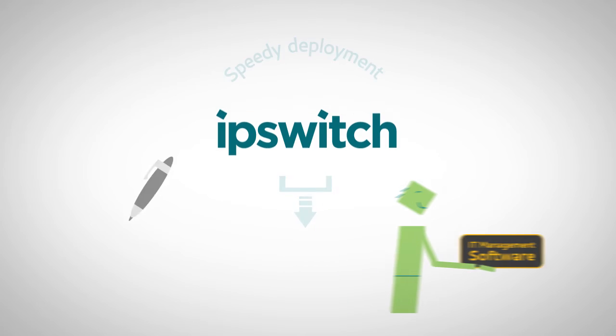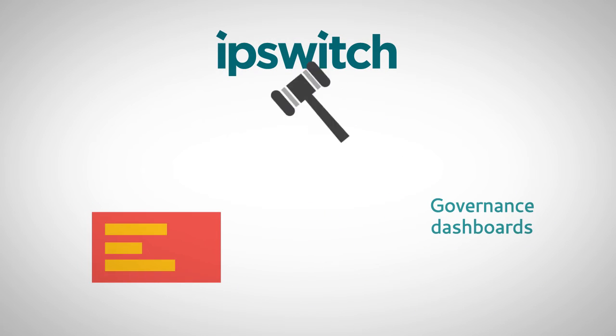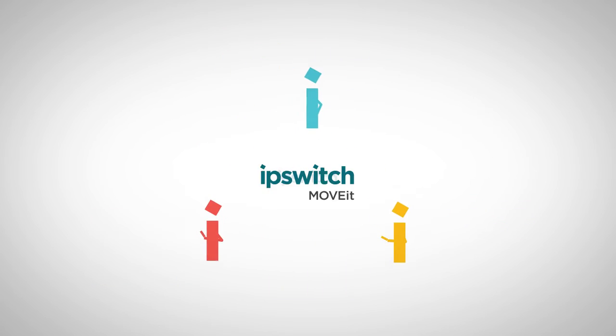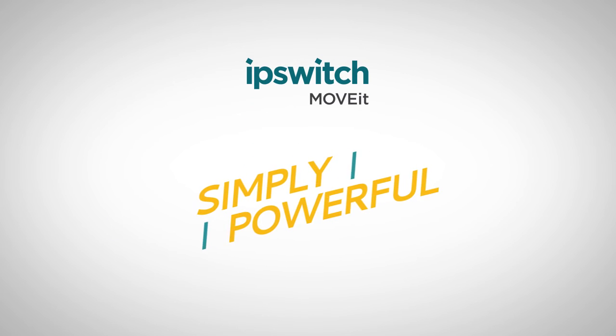Speedy deployment, flexible reporting, analytics, governance dashboards. Your IT team will agree — they've never seen software so flexible and easy to use, and so simply powerful.